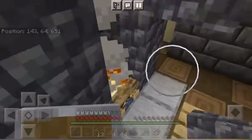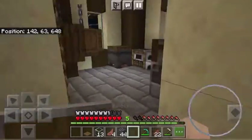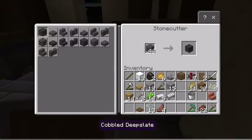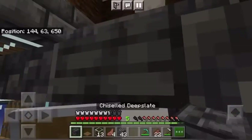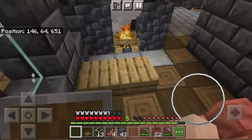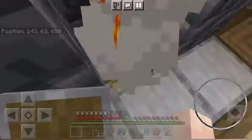I think chiseled deep slate would be nice at the top. Apparently I'm not allowed chiseled deep slate on here — oh, never mind, I am. So we go and yoink that right on top, and now we have a nice little fireplace where we can't die. That's actually quite nice. It's quite rare that I make one of those.